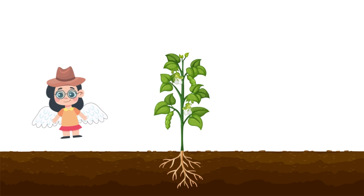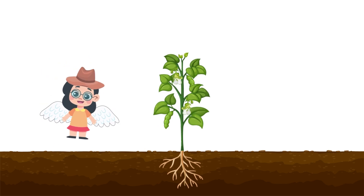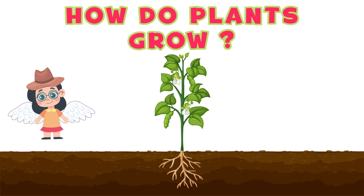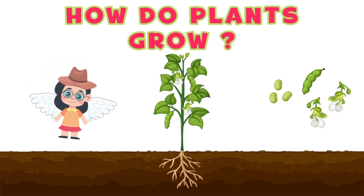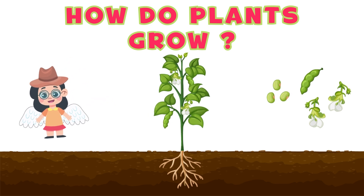Hey there kids! Welcome to another fun and exciting episode where we'll learn all about how plants grow. Have you ever wondered how tiny seeds turn into big trees or beautiful flowers? Well, today we're going to find out.